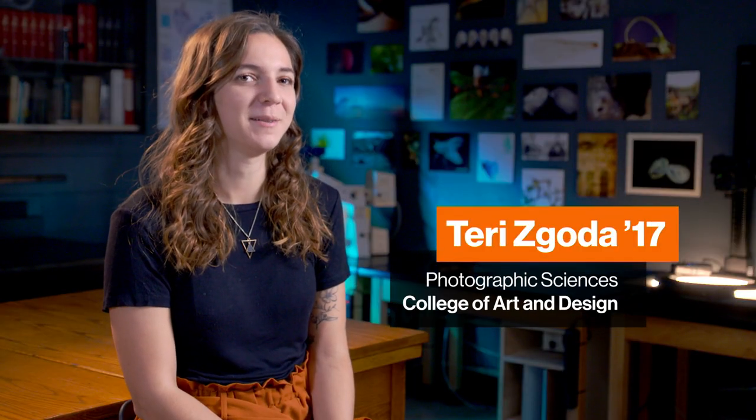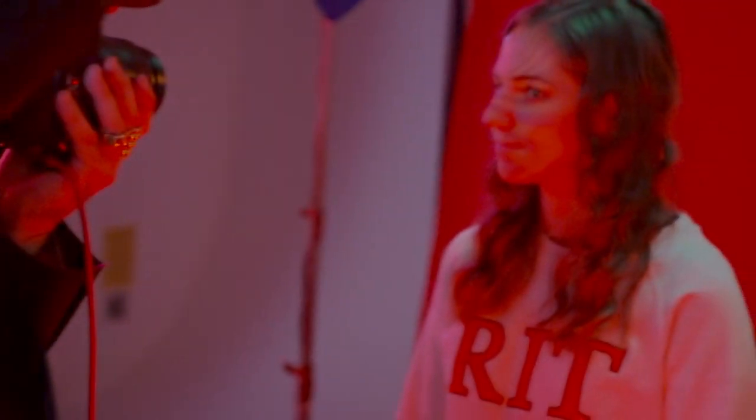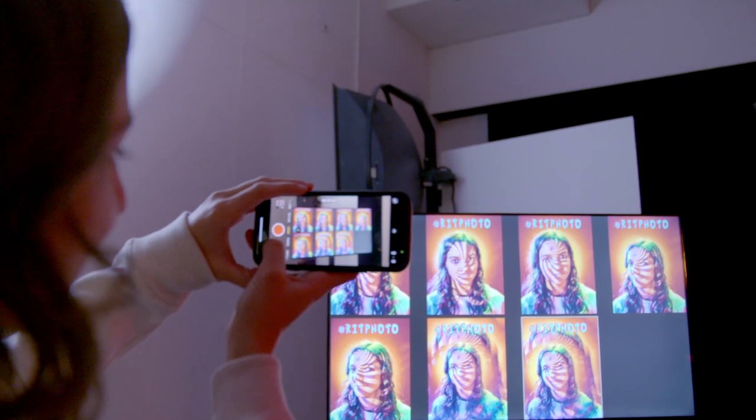My name is Terry Zagoda. My major was Biomedical Photographic Communications, which is now just called Photosciences. This is a great school for photography — there are a lot of great opportunities and experiences you can have here.